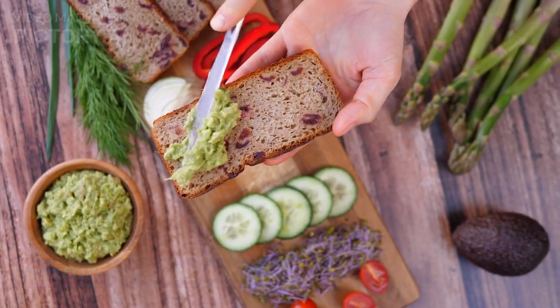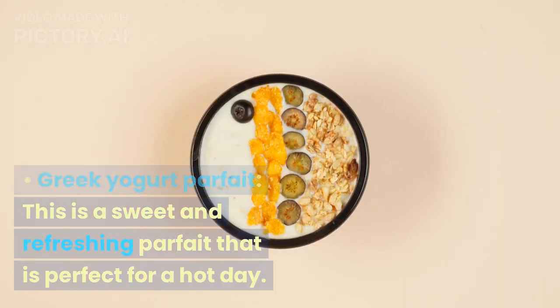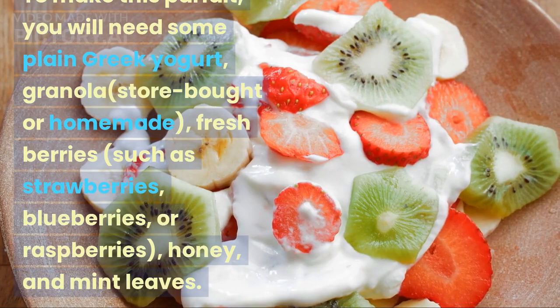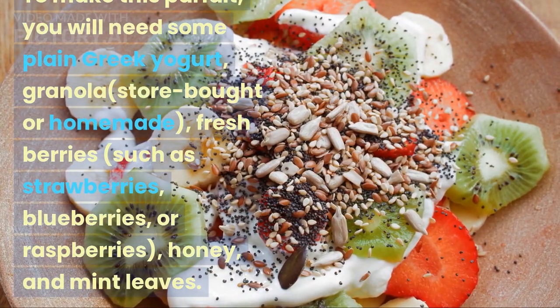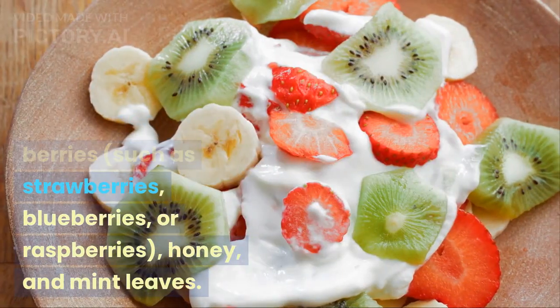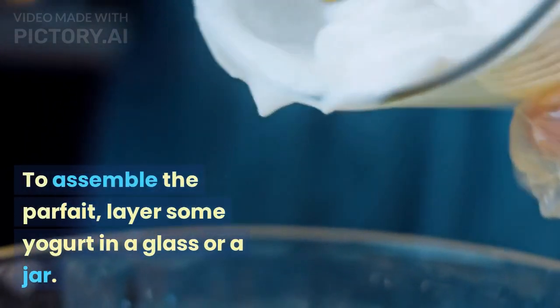Spread the avocado mixture over the toast, then top with eggs and enjoy. Greek yogurt parfait — this is a sweet and refreshing parfait that is perfect for a hot day. To make this parfait, you will need some plain Greek yogurt, granola (store-bought or homemade), fresh berries such as strawberries, blueberries, or raspberries, honey, and mint leaves.